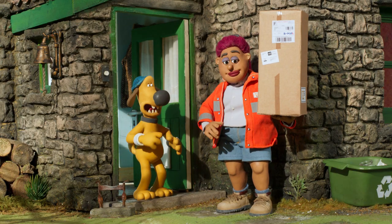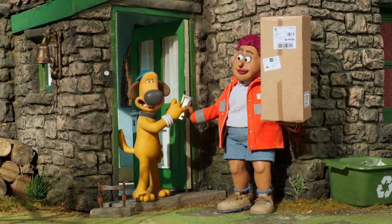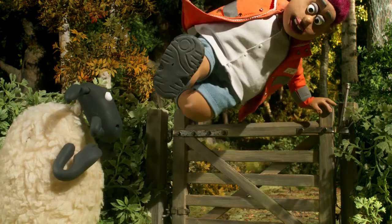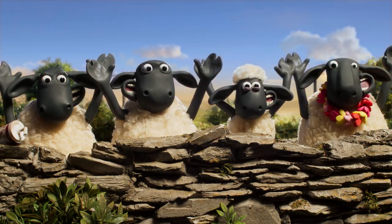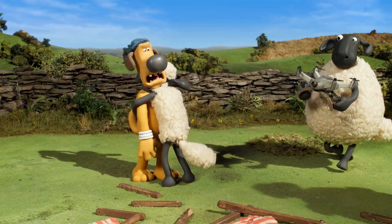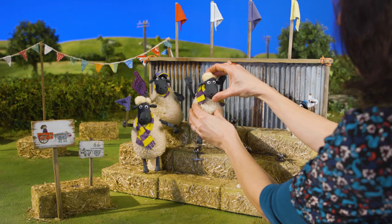We also have a lovely new character called Rita, who is our delivery lady. She turns up at odd moments delivering packages for the farmer and for Bitzer. She's a bit of a departure from our usual character — she's quite flamboyant. In a way that encapsulates what this series is about: it's a refresh, it's a sort of amping up of what's previously there, just to bring it into the modern world a little bit more.